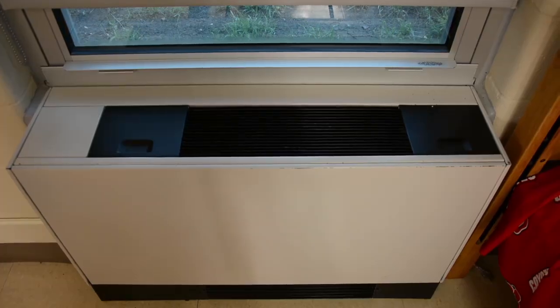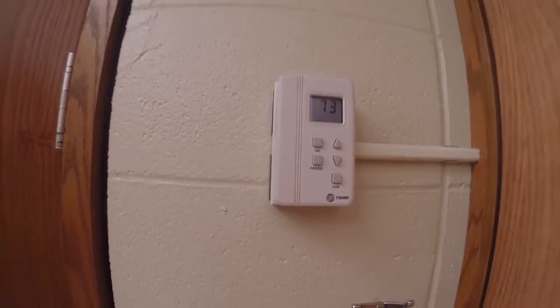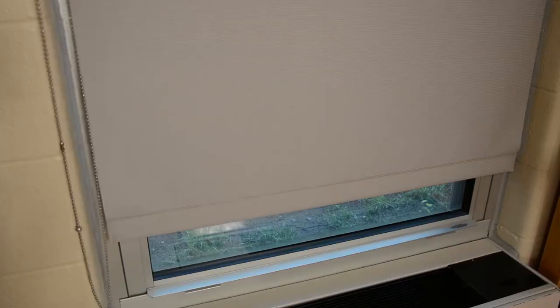Every room has its own air conditioning unit and thermostat to individually set the temperature of your room. Also on the windows there are semi-blackout shades.